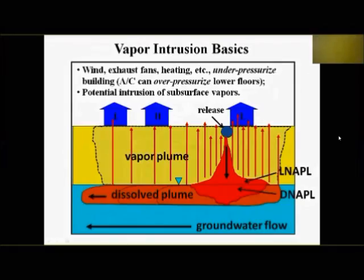Vapor intrusion basics — here it is in one slide. It's actually pretty simple. You have a release of a volatile chemical — like gasoline or chlorinated solvents — from a tank or pipeline. It migrates down through the vadose zone. If shallow groundwater is there, a light product like petroleum spreads out on top as LNAPL, while denser chemicals like dry cleaning solvents can sink within the groundwater, creating a dissolved-phase plume that migrates away from the release area.